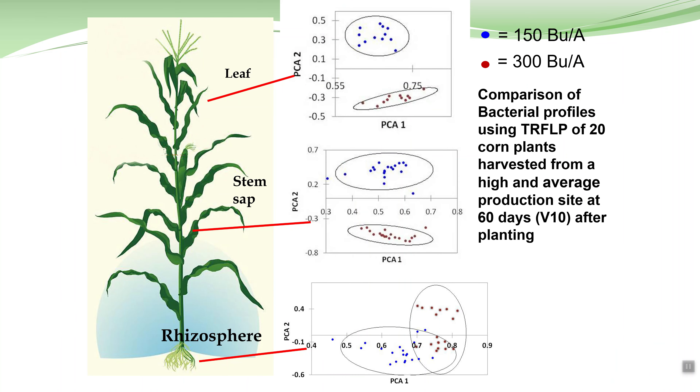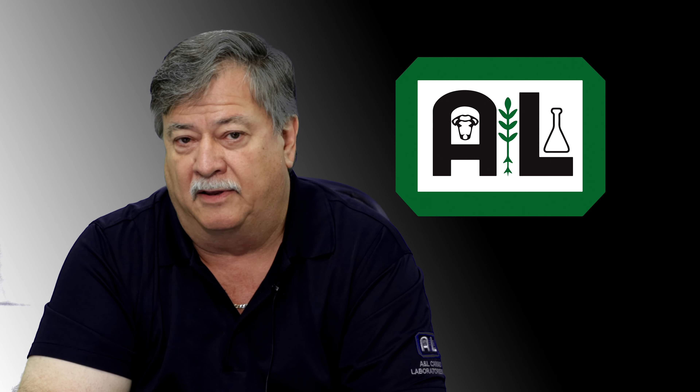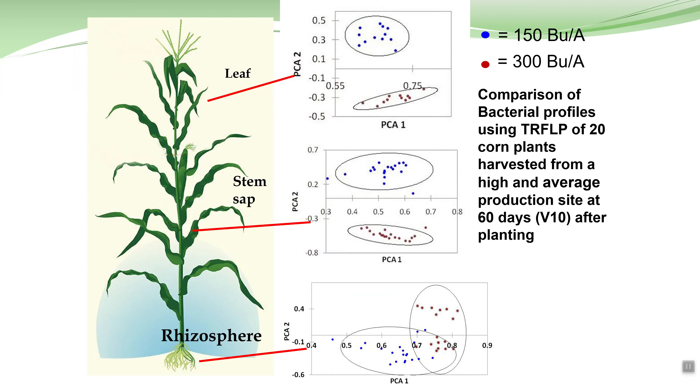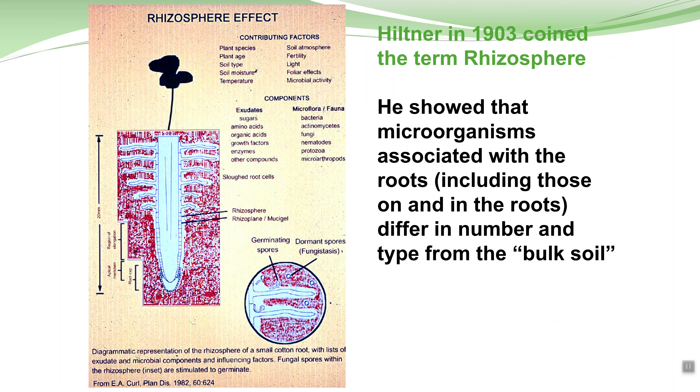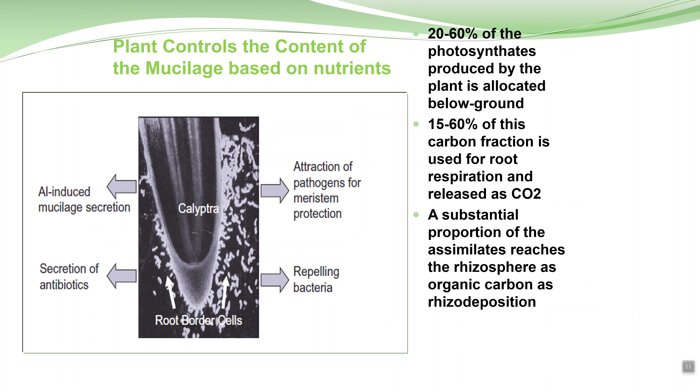We quickly identified that there was something going on in that rhizosphere. We found that in a very productive field the rhizosphere biological population would change — from what the diverse population was to something more selected, and the plant was actually doing this. This wasn't new. This individual Hiltner back in 1903 already figured this out — he identified that the plant changed the rhizosphere population by selecting organisms from the bulk soil and cultivating a good population of microbes. A lot of people don't understand that the plant expends a lot of energy to cultivate these bugs.